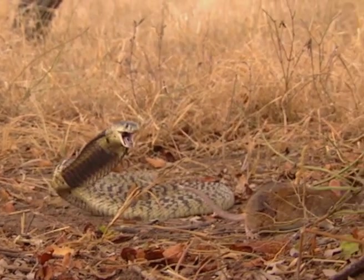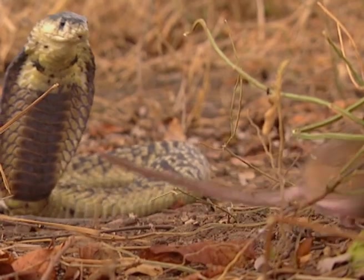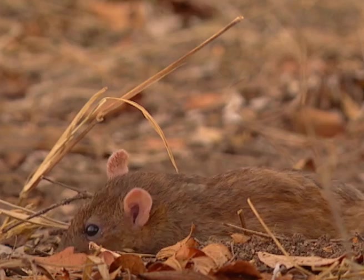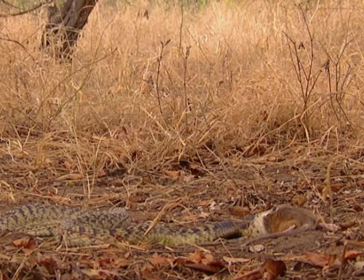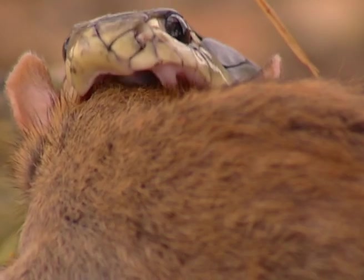He has bitten the mouse and injected it with a deadly poison. Now it must wait for the venom to take effect. The mouse finally dies, and the cobra moves in to swallow it whole.